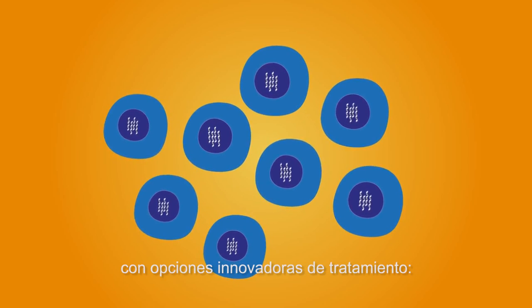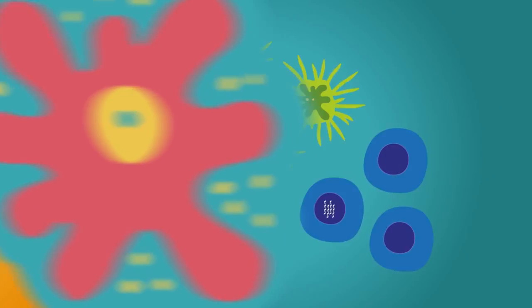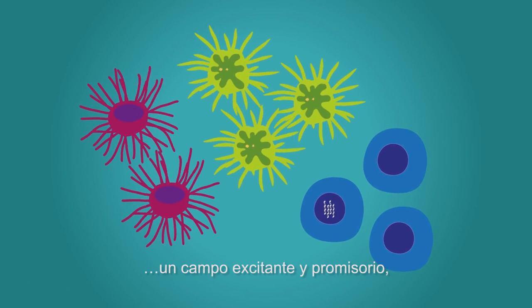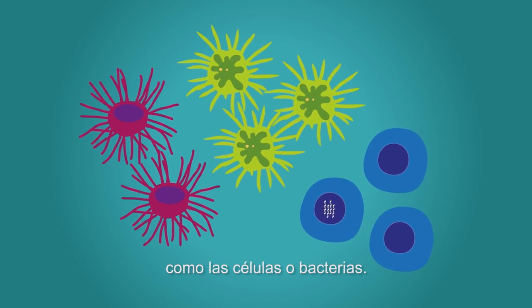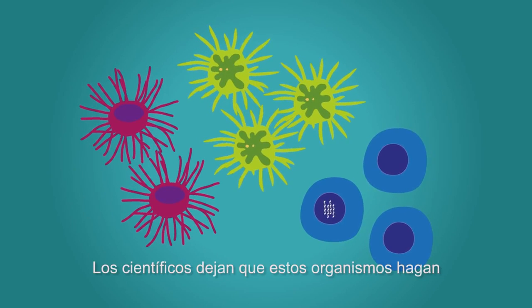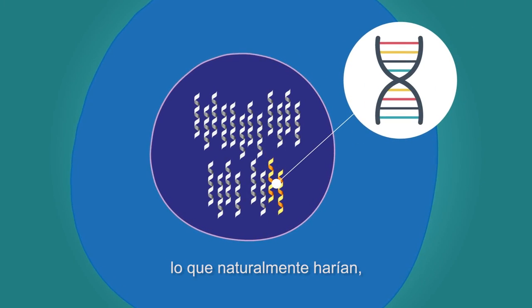Biotherapeutic medicines — an exciting and promising field — harnessing the power of living organisms such as cells or bacteria. Scientists let these organisms do what they would naturally do, or modify them to produce proteins or antibodies that are used in biotherapeutic medicines.